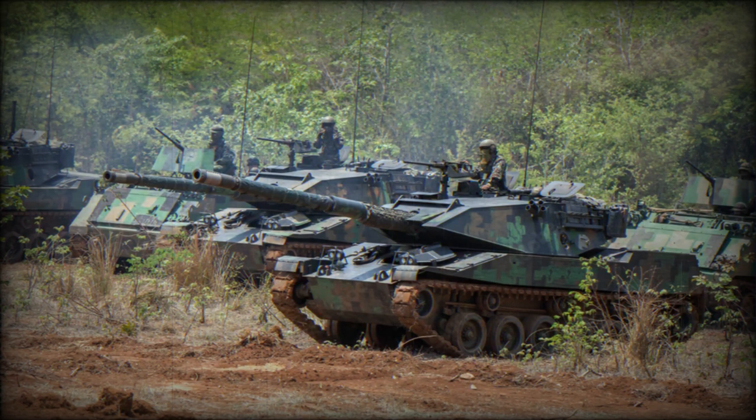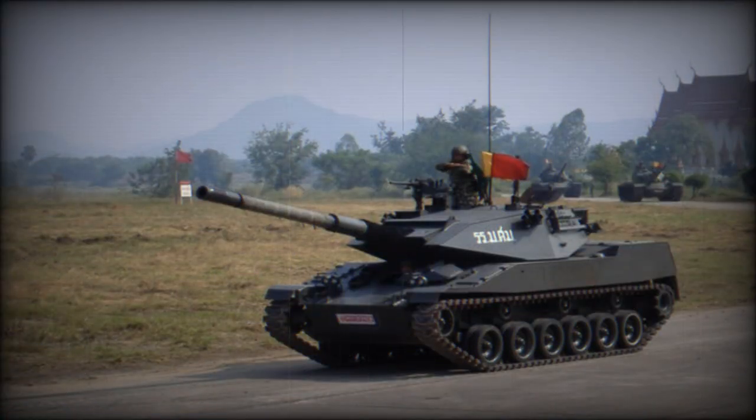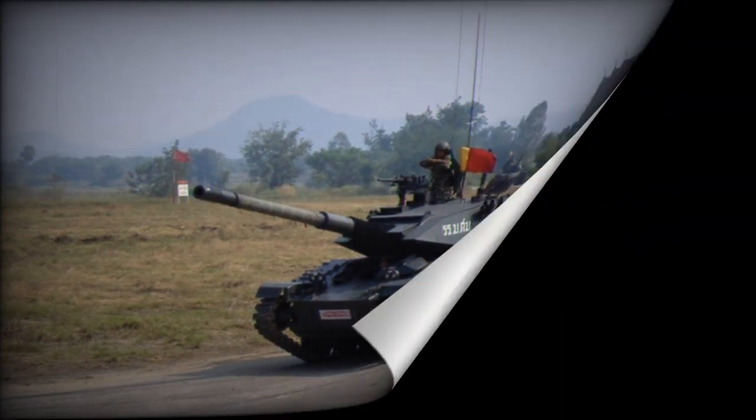Further development of the Stingray resulted in the Stingray II, which features a number of improvements including increased armor protection, improved mobility, and an improved fire control system. However, the Stingray II has not entered service with any country yet.